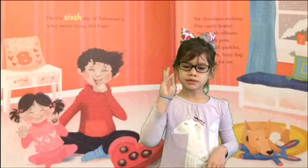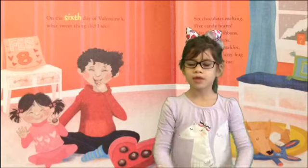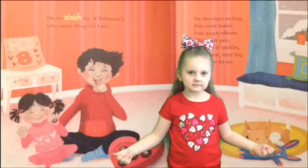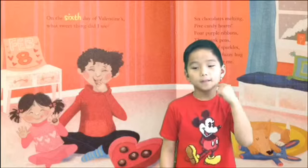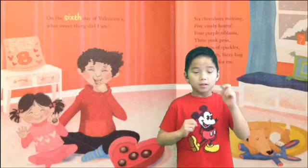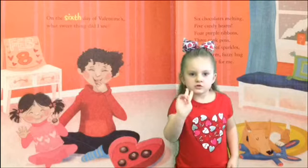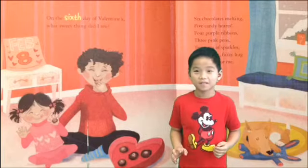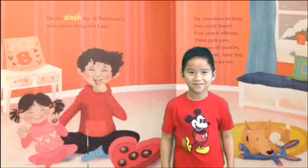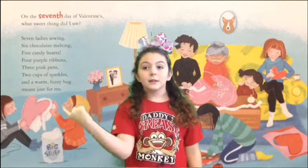On the sixth day of Valentine's Day, what sweet thing did I see? Six chocolate melting, five candy hearts, four purple ribbons, three pink pens, two cups of sparkle, and a warm fuzzy hug meant just for me.